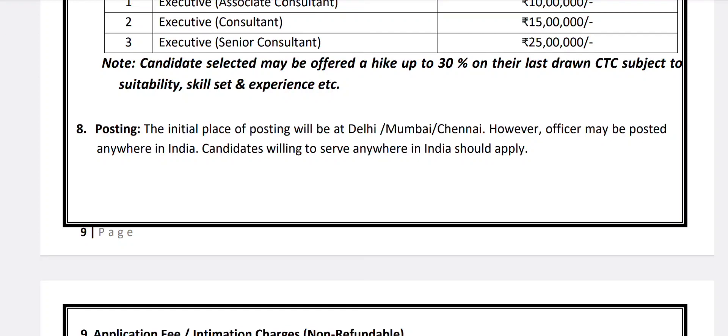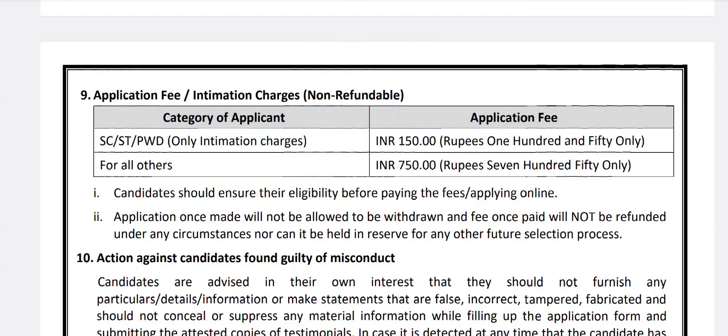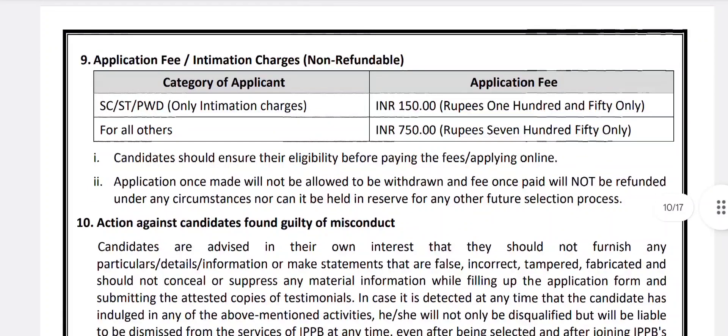Initial place of posting will be Delhi, Mumbai, or Chennai; however, officers may be posted anywhere in India. Candidates willing to serve anywhere in India should apply. Application fee is non-refundable: for SC/ST and PWD candidates, the fee is 150 rupees; for all others, it is 750 rupees. Candidates should ensure eligibility before paying the fees or applying online. Applications once submitted cannot be withdrawn, and fees once paid are non-refundable.